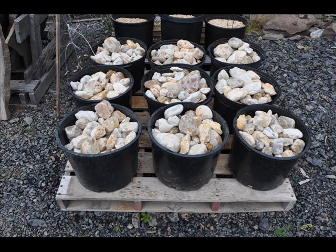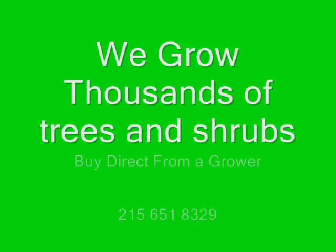So get your pebbles and stones right here at Highland Hill Farm on Route 313 in Fountainville, PA.